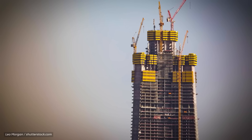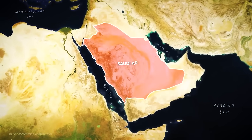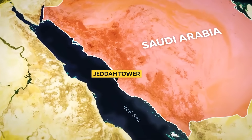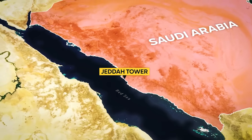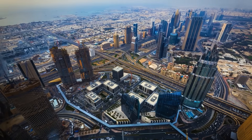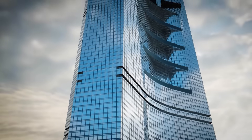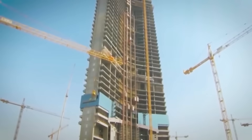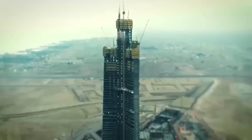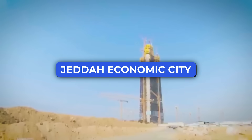It all began with a big question: how do you make the world pay attention to Saudi Arabia — not just for oil or business, but for something bold and new? The answer: build something that grabs attention from miles away. A tower so tall it makes the rest of the skyline look tiny. That's the Jeddah Tower, a vertical city in the sky and the centerpiece of a $20 billion dream called Jeddah Economic City.